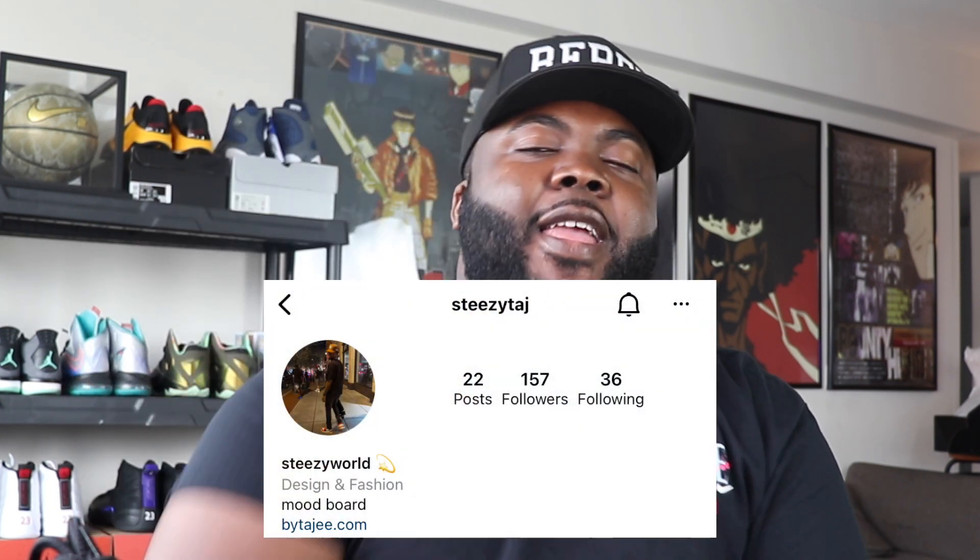Got to give a major shout out to my bro Easy Taj — he is the reason why we are able to get this shoe in hand early for a review. He's a really dope designer based out of basically everywhere, always traveling, currently located in DC. Make sure you guys hit him up on IG as Easy Taj, and make sure you shop his clothing line at bytaj.com — I'll put a link in the description. I appreciate you, bro.